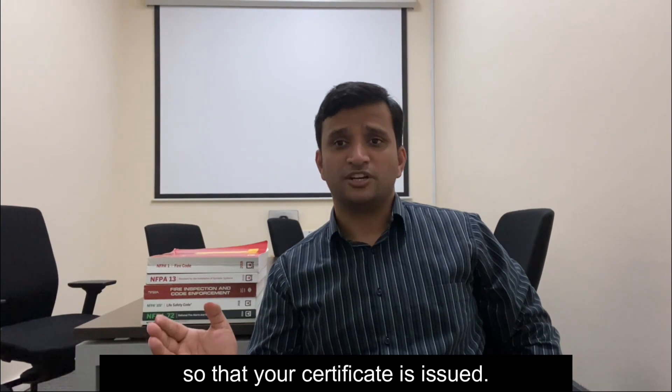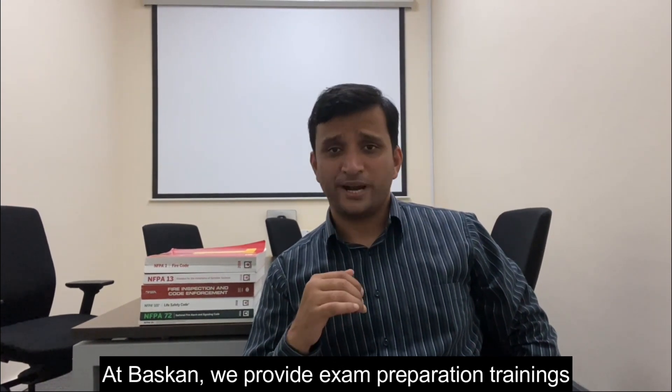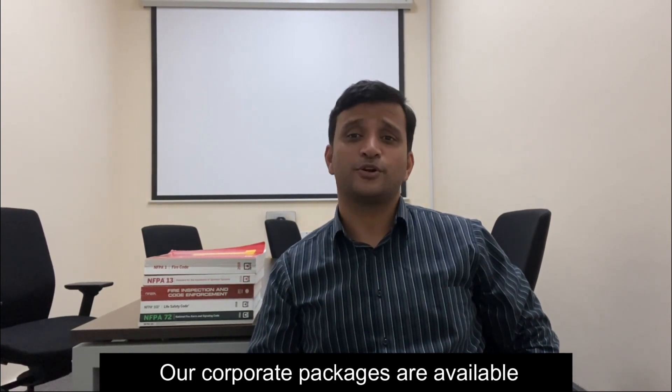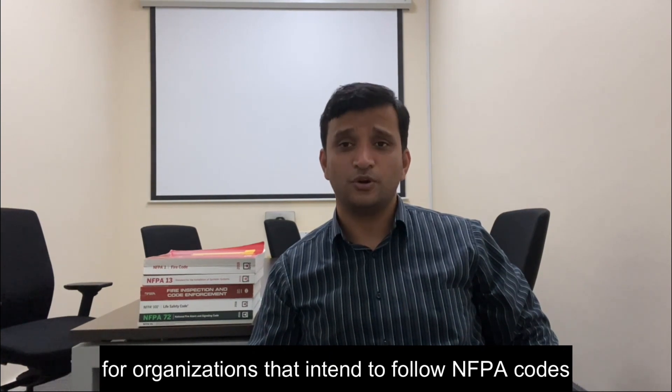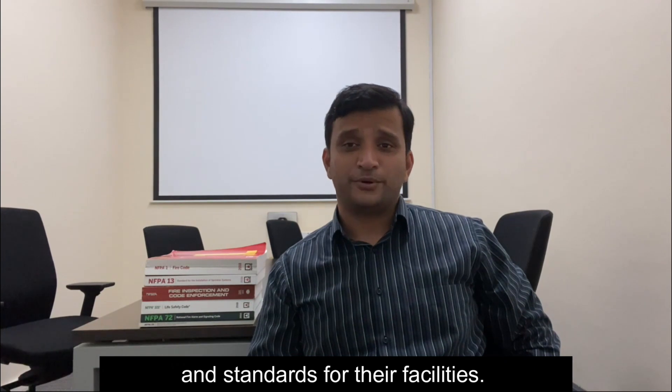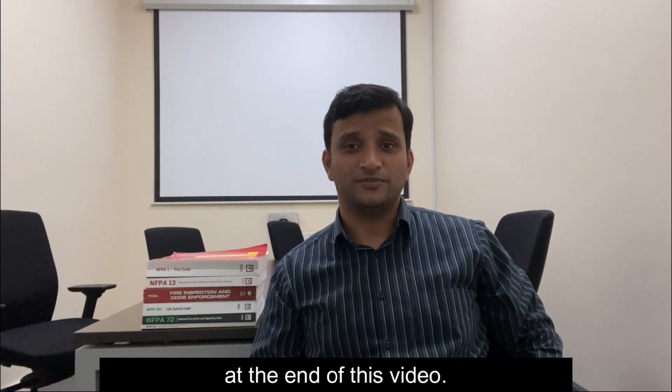At Baskin, we provide exam preparation trainings to promote fire and life safety education. Our corporate packages are available for organizations that intend to follow NFPA codes and standards for their facilities. For training details, you can always contact us on the details provided at the end of this video.